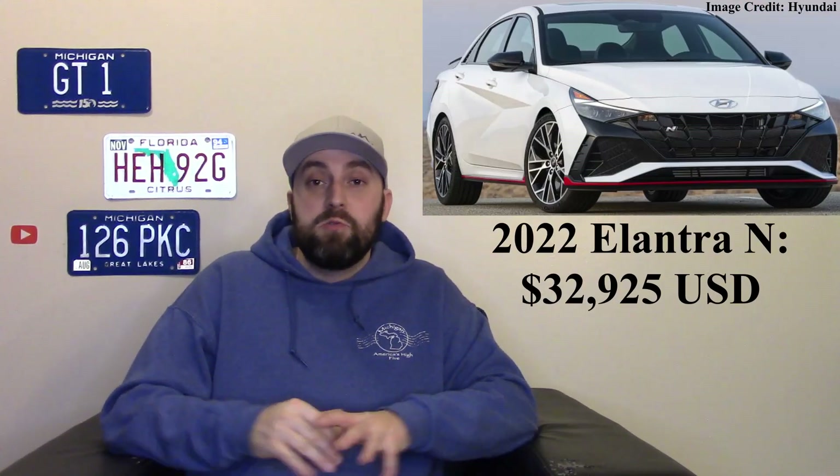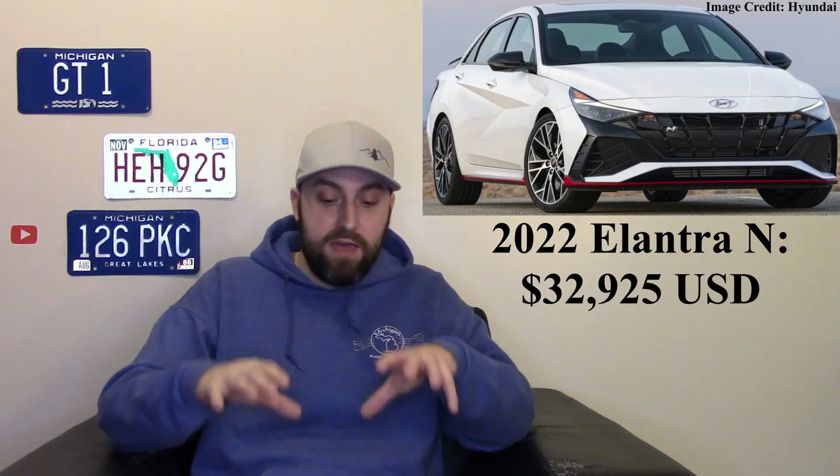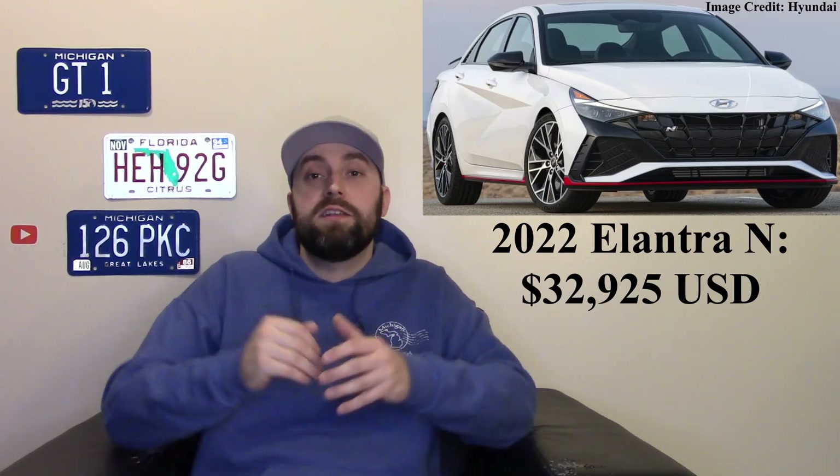I like the Elantra and it stands out. I know a lot of people think it's a little too much, but that vehicle is almost $33,000, which is pretty good. Other vehicles in this class are either priced a little higher or quite similarly, but this is a great vehicle.